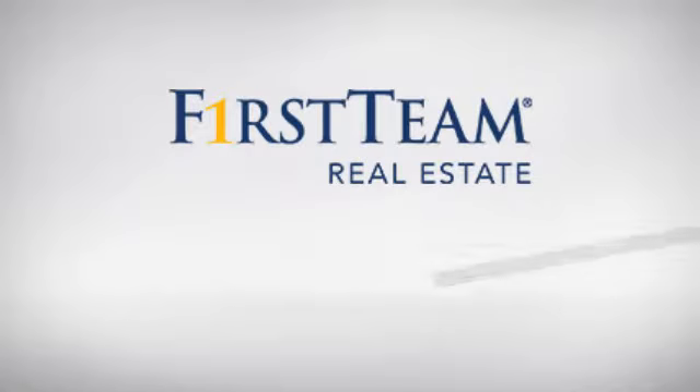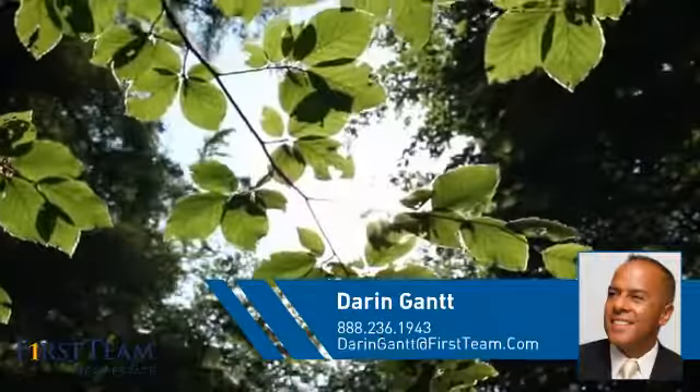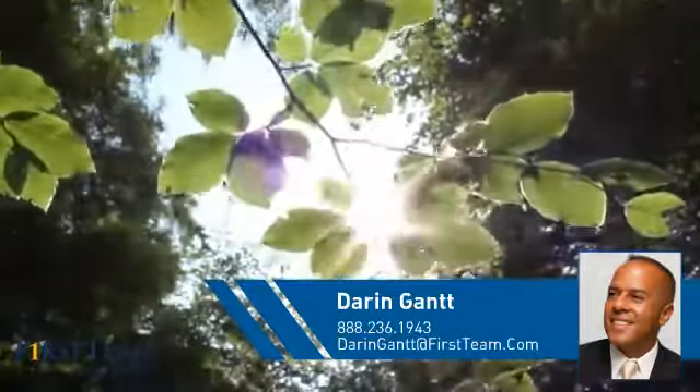At First Team Real Estate, you'll find a wide selection of listings. This video is brought to you by your real estate agent, Darren.